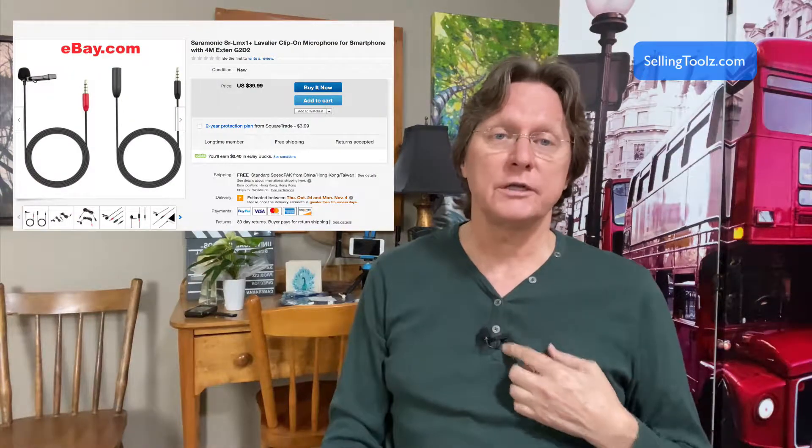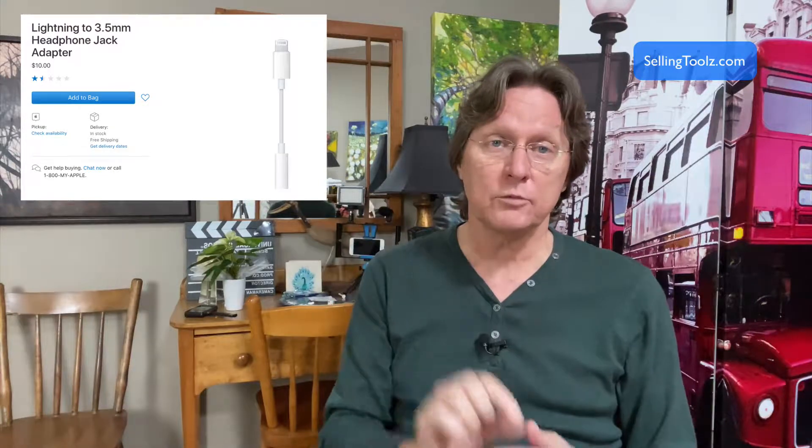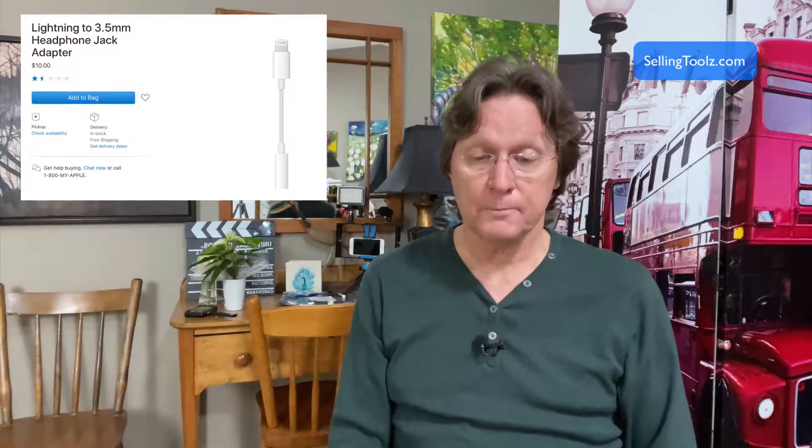I use a Saramonic wired microphone — as you can see here. It comes with a 20-foot cable, a 6-foot short cable, and an extension. If you're running with an Apple, you'll need the little white dongle adapter. The cable is $52 and the adapter is $10. The selfie stick is about $20, so you can very inexpensively get yourself set up to shoot video.